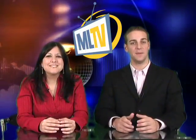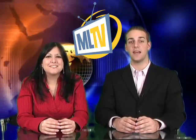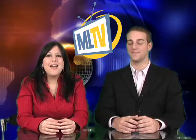Hi and welcome to MLTV. I'm Kyle McCall and I'm Deena Riccobono. The first segment we have for you today is What's the Deal with Jen Fluker and Mike Kelly, and of course the Market Leverage Minute with Eric Bright.